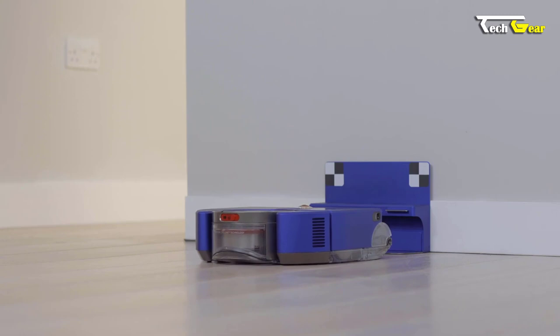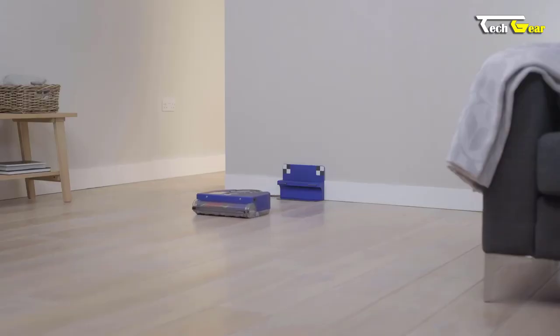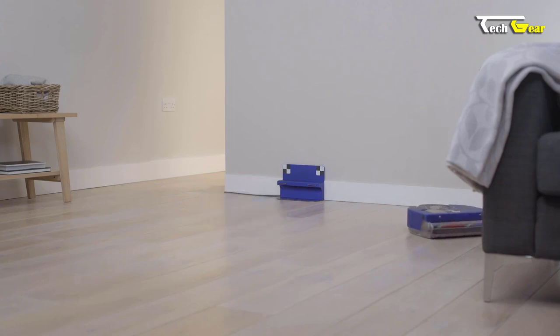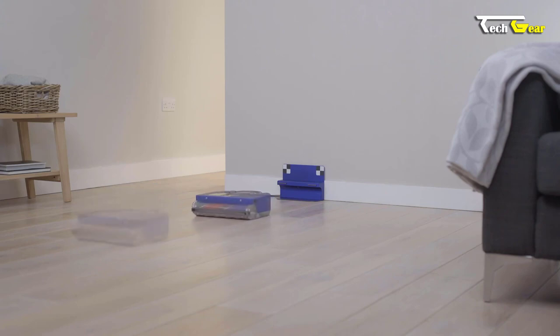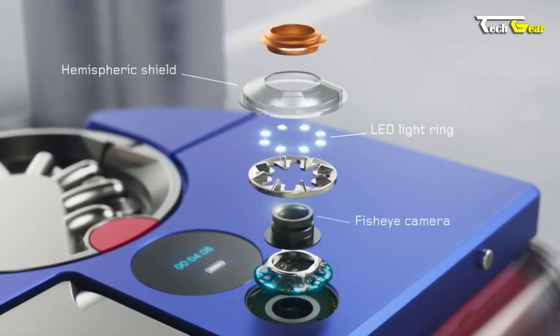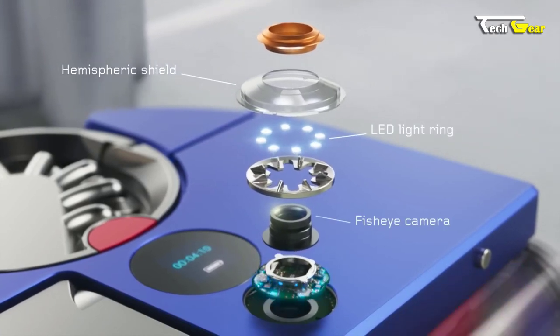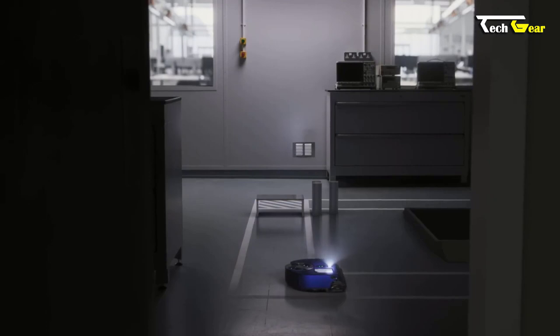The Dyson 360 VisNav goes beyond mere cleaning — it also ensures data protection. While the robot's camera perceives the room, it only captures shapes and contrasts, never recording or sending images. Privacy is a top priority, and Dyson is committed to safeguarding personal information. Thanks to its low profile and LED light ring, the Dyson 360 VisNav can easily clean under furniture and navigate in low light or dark corners.